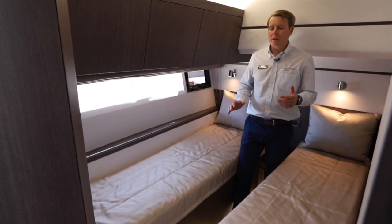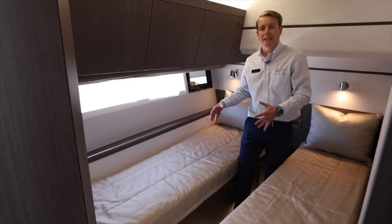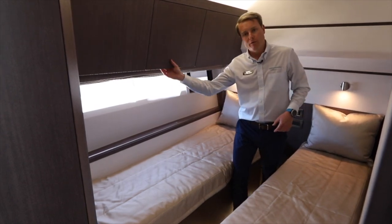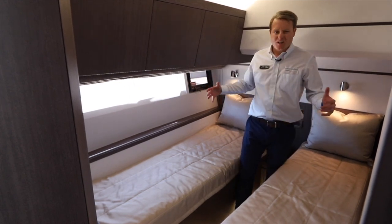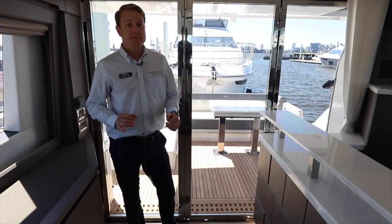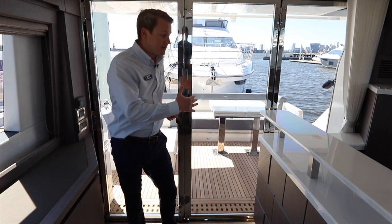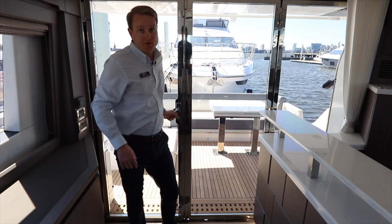Third stateroom — lots of versatility. You can do separate bunks but they also slide together to make one big one. Hanging storage locker, overhead cabinets, and still light with an opening port light. Really, really versatile — probably one of my favorite rooms on the boat for just that reason. Access to the cockpit is really easy with this door that flips open; if you want to bring the outside space in, kick all three panels open to really give you that al fresco feeling.